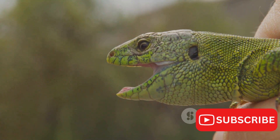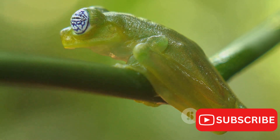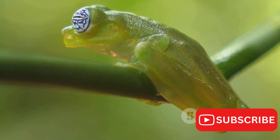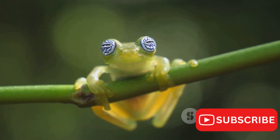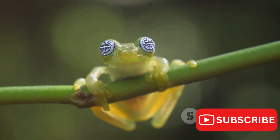Education and awareness-raising are also crucial. By fostering an appreciation for these remarkable reptiles, we can inspire people to take action and make sustainable choices that benefit not just the chameleons, but the entire ecosystem. The survival of Jackson's chameleon serves as a reminder of the intricate balance of nature and our responsibility to protect it.